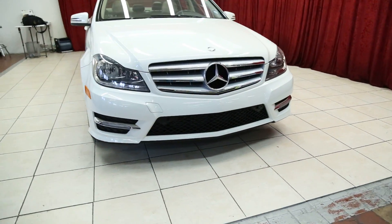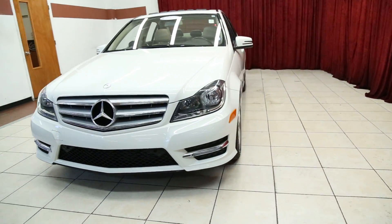Hello and welcome to Spanos Motors. This evening we're going to be viewing a 2012 Mercedes C250.